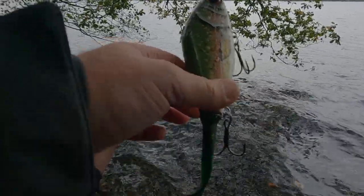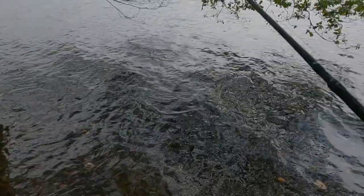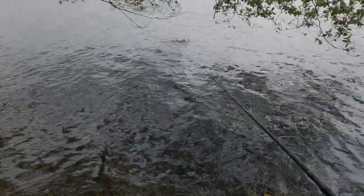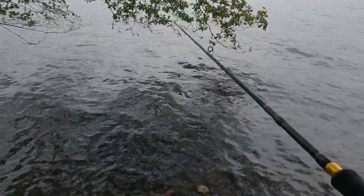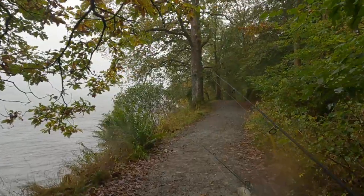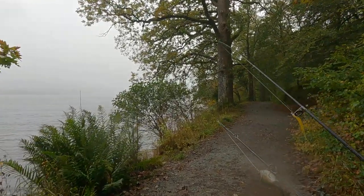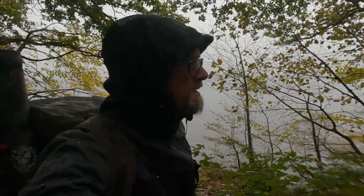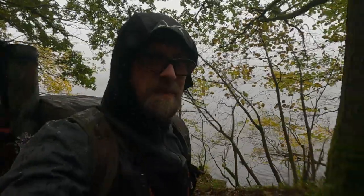We'll have a little go underneath these trees here — I don't think we'll get anything under here to be honest, especially with this lure, but we'll have a go. This is one of the nice things about having the van here — look at this, it's absolutely hammering it down now. Can hardly see the other side of Windermere. Back to the van I think, and let's just hope that Ethan has got me a cup of tea on the go — which I very much doubt.